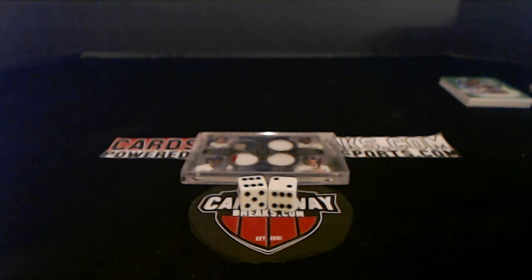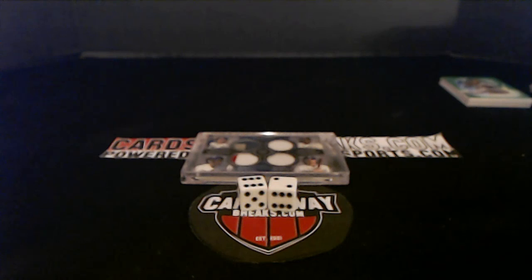Congratulations everybody — that wraps up the 10-box Baseball number 17! Going to get this stuff put away, take a quick break. Not sure what we're coming back with next, but we're coming back — maybe. Don't go anywhere! Don't forget code word BREAK25, 25% off on all breaks tonight. We will be right back — Cards Away Breaks!